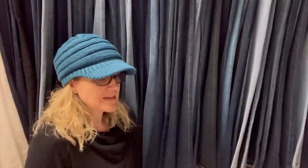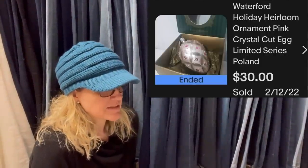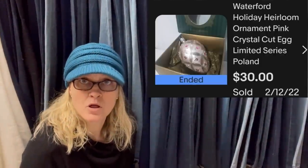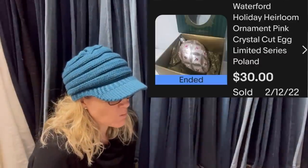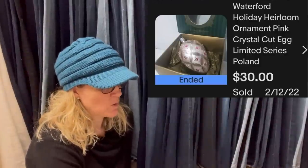Someone commented, 'I would have bought it too — I knit and crochet, what an awesome find.' Next: sold within two days of listing. Paid a dollar, found at the Goodwill on clearance. Sold for $30 plus shipping to someone in Canada through the Global Shipping Program. It's a Waterford Holiday Heirloom Ornament — pink crystal cut egg, limited series, made in Poland.